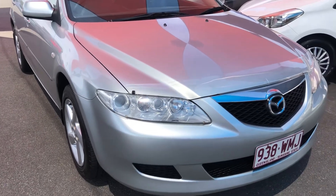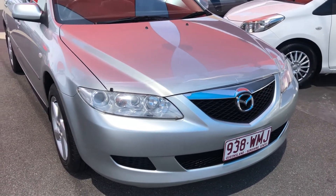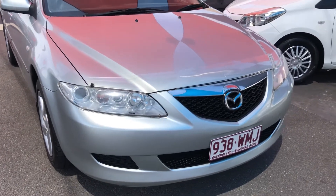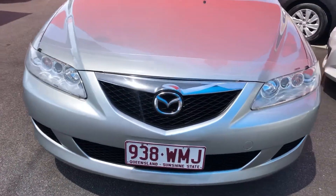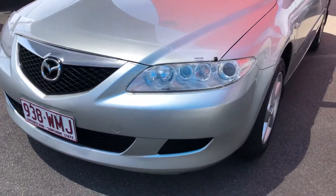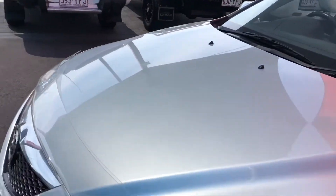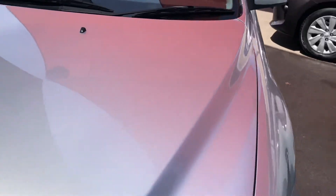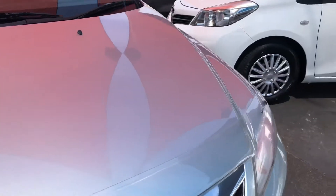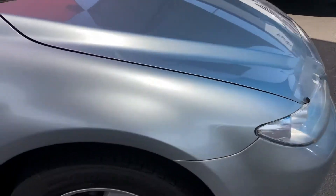We'll start off at the front here. As I mentioned on the phone, this is a one-owner car with all the servicing done. The front bumper is nice and clean — you can just see in the sunlight it's got that metallic paint, so for a 14-year-old car it's in exceptional condition. It's got a bonnet protector, headlight protectors, and really good tires with plenty of depth.